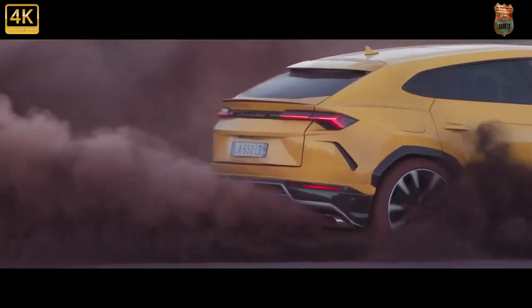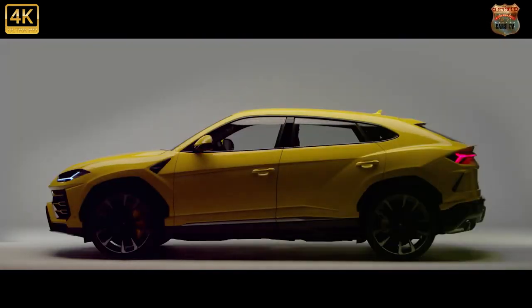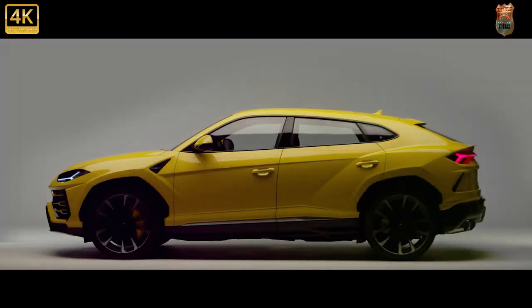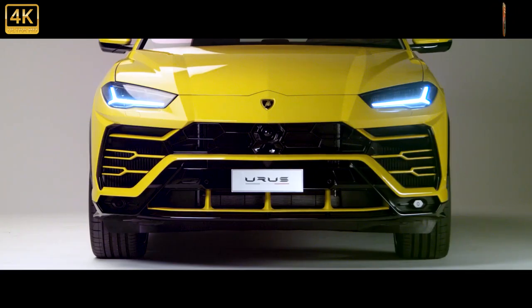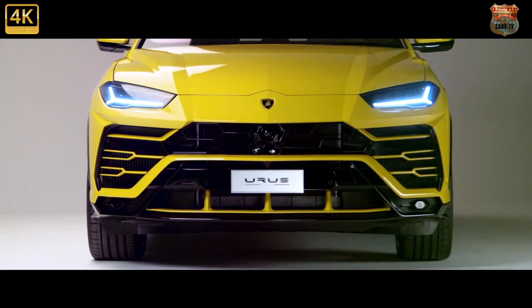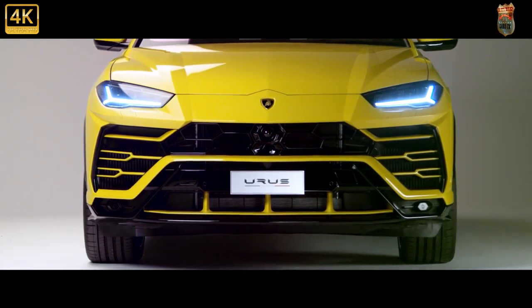While the company's Aventador and Huracan supercars can only be enjoyed by two people, the Urus can entertain — and no doubt frighten — as many as five passengers. Along with actually usable cargo space, it has the ability to tow a trailer and tackle off-road obstacles. Sure, it costs a fortune and shares some parts with the much less expensive Audi Q8, but the 2022 Urus earns its title as the ultimate SUV.